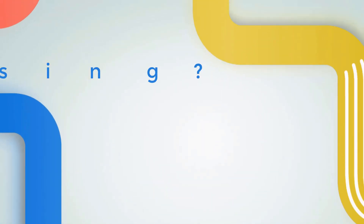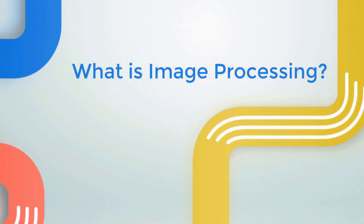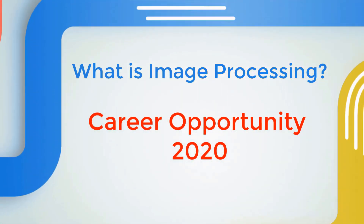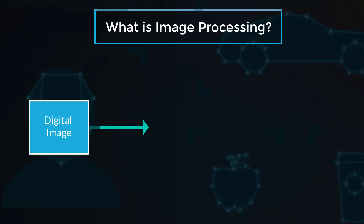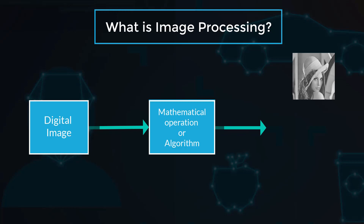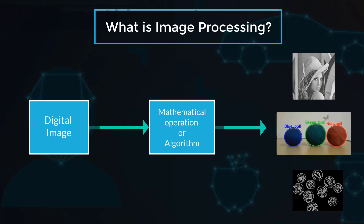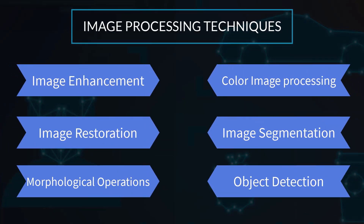Let's get started and understand what is image processing and its career opportunities in 2020. Image processing is a technique of applying a relevant mathematical operation or algorithm on a digitized image to generate an enhanced image or extract some useful features like edge, shape, and color.